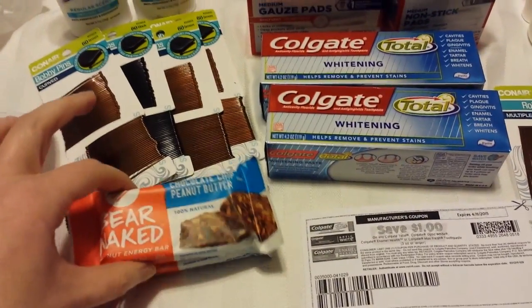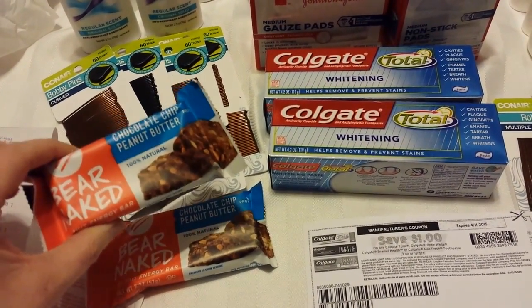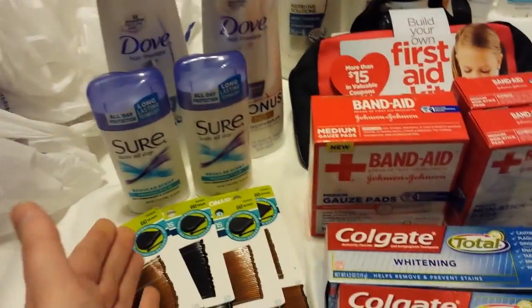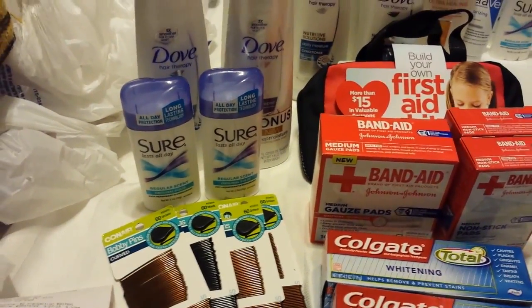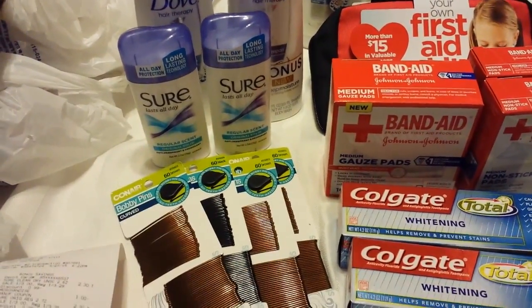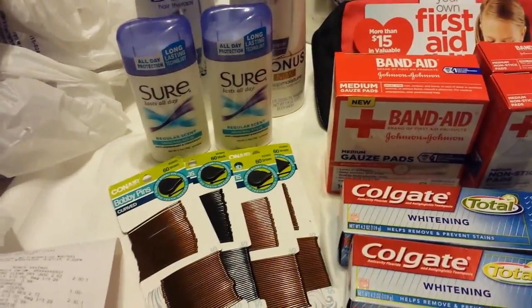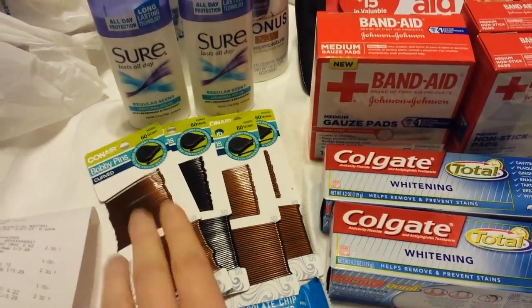The Bare Naked Bars — that's a monthly deal, buy one and get a dollar back. The 30% off made these a dollar and four cents. The Sure Deodorants rang up even cheaper — they were like $2.30, and those were a money maker because you get $2 back on those. I had the dollar off coupons as well.